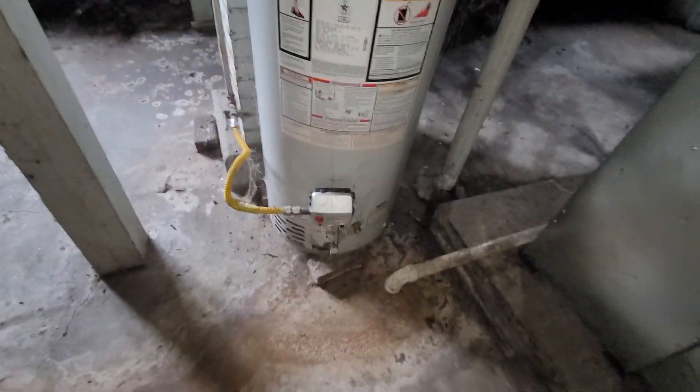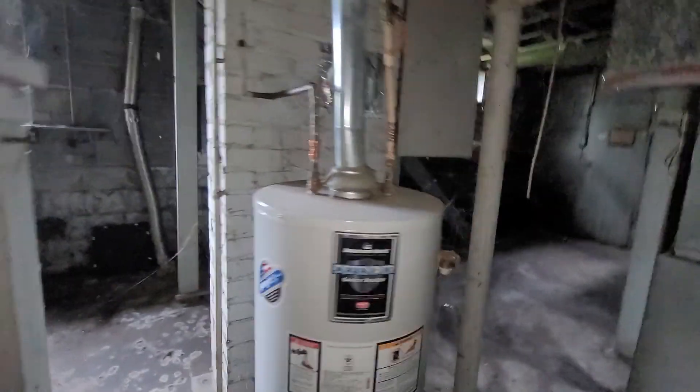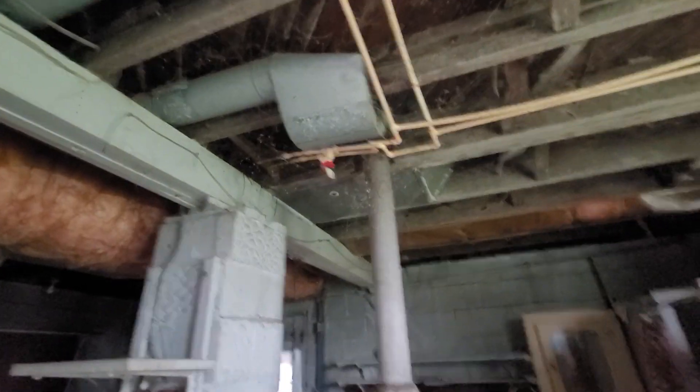There's your furnace — looks like it's not too old, 90 percent efficiency. There's your hot water tank, that's definitely not old. I'm going to say your washer and dryer hookups go here. You've also got another bath down here with a shower, and a little tool area.